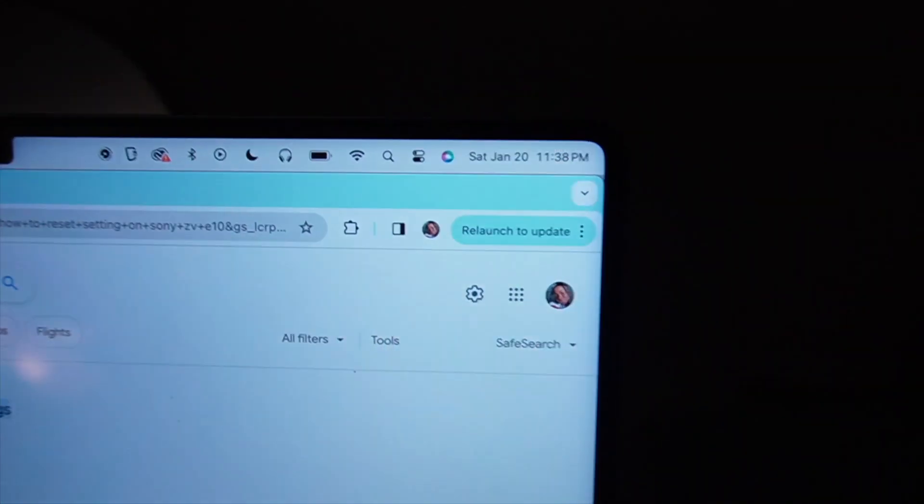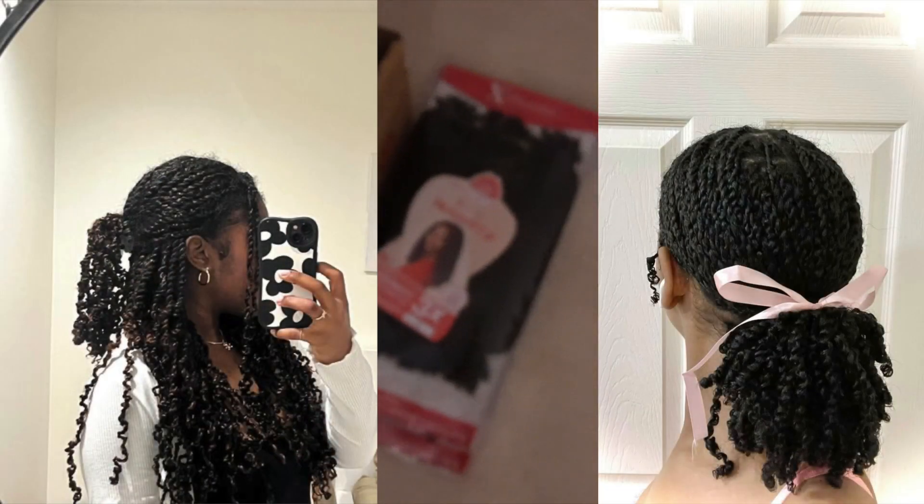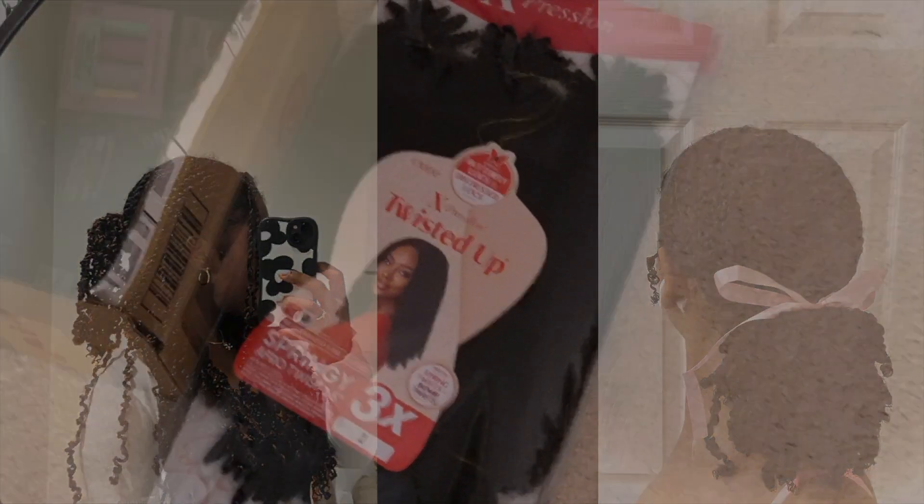The priority for tonight, even though it's 11:38 PM, is to do my hair. I have a vision! This is actually the first time I'm doing my hair by myself, and it's the first time doing it with nails.